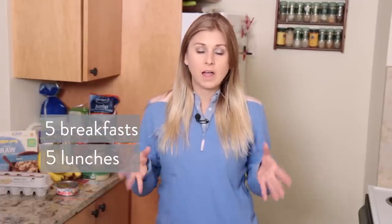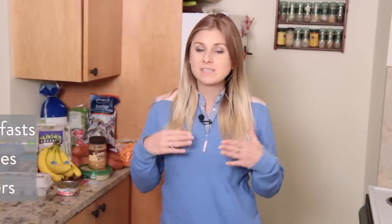Hey guys, today I have a $40 grocery haul for you. That means that everything in this haul adds up to be less than $40. So what do we have included? We have breakfast for every day of the working week, lunch for every working day, and also four dinners. So this is an awesome grocery list to bring with you to the grocery store on Sunday to get ready for the work week.